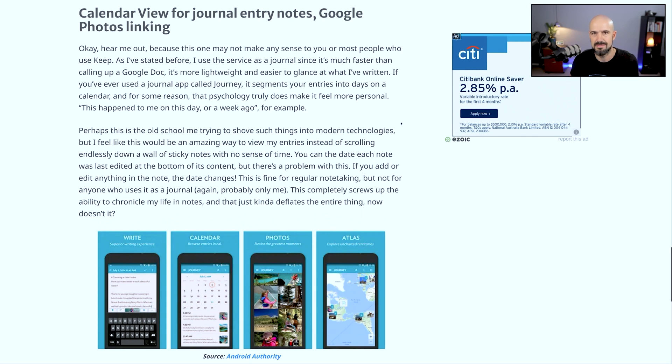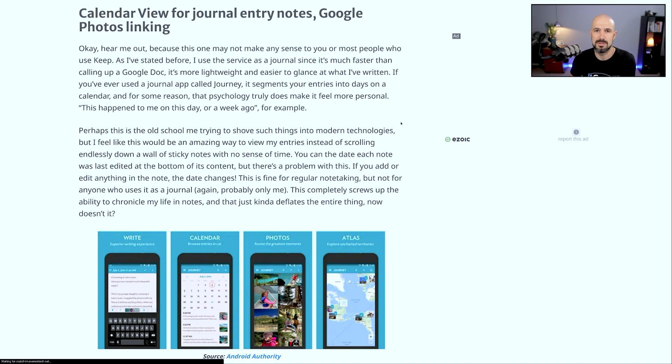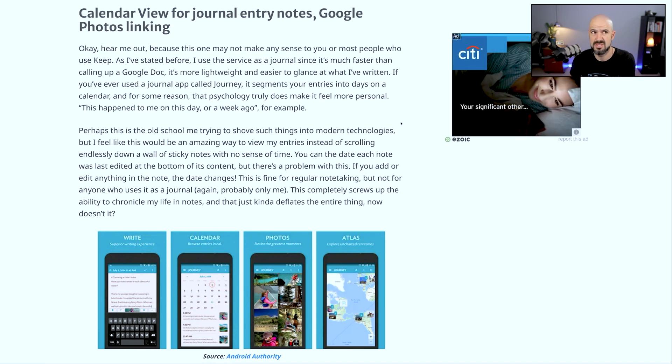Being able to see calendar inputs on when certain notes have been created — more useful for someone who uses notes as a general day-to-day note-taking tool than what I use it for personally. But also linking to Google Photos would be cool.